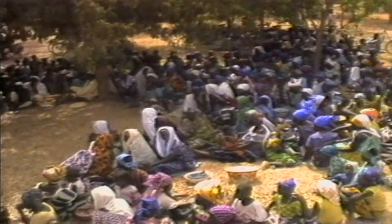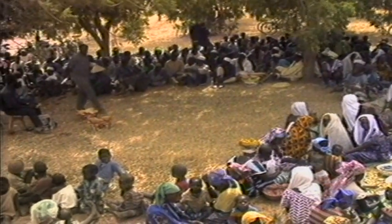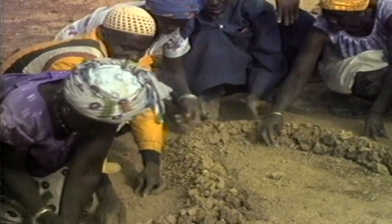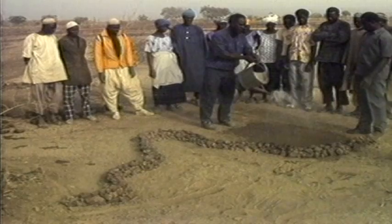Development agencies picked up the idea of improving and promoting this simple, cheap water harvesting system. One project in Burkina Faso used a model and a watering can to show farmers how the system worked.